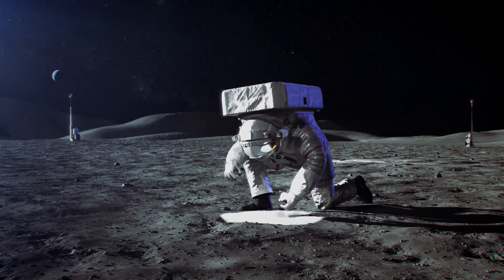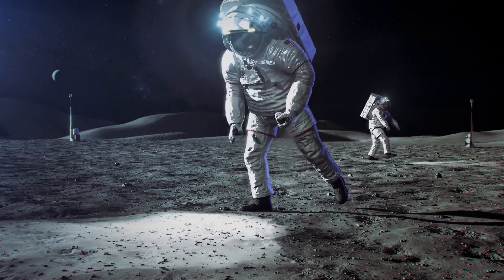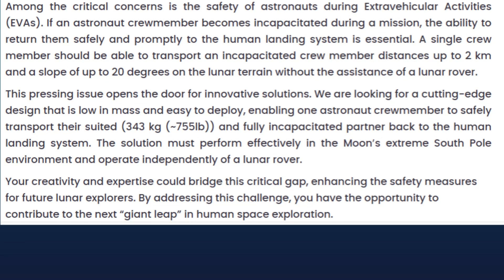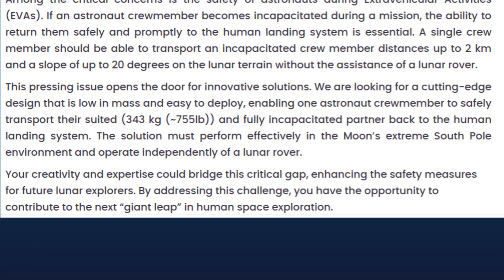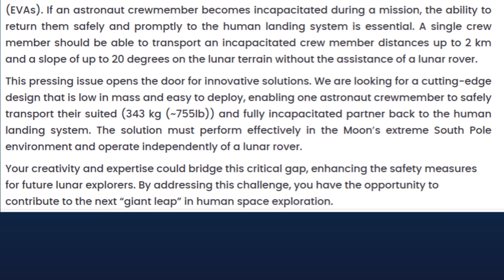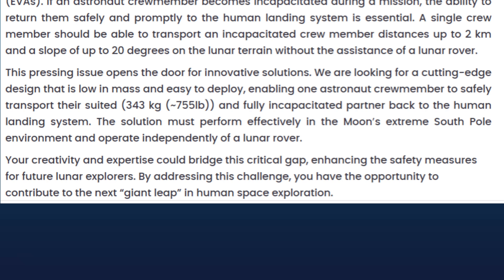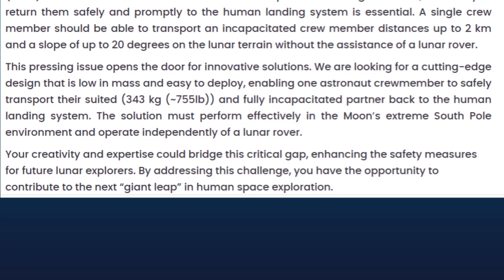Among the critical concerns is the safety of astronauts during extravehicular activities. If an astronaut crew member becomes incapacitated during a mission, the ability to return them safely and promptly to the human landing system is essential. A single crew member should be able to transport an incapacitated crew member distances of up to 2 kilometers and a slope of up to 20 degrees on the lunar terrain without the assistance of a lunar rover.